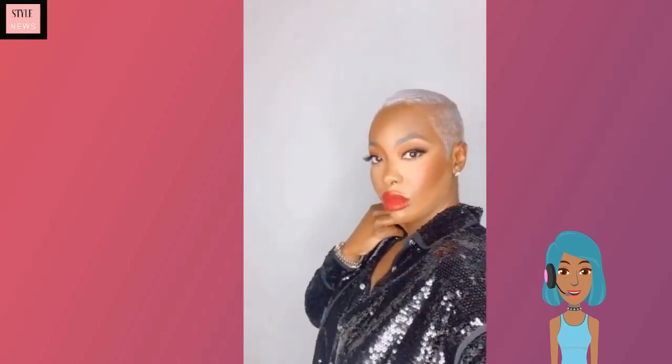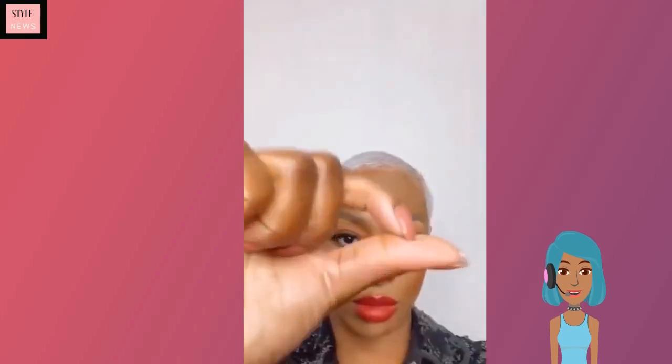If you are in need of a new hairstyle idea for the spring and summer season, today we're going to check out some stunning haircut variations. Here we see a gorgeous platinum shaven style — she is rocking that look with a red lip. Absolutely love this combination; the red against the platinum blonde is definitely a vibe. Her makeup, everything, so gorgeous.